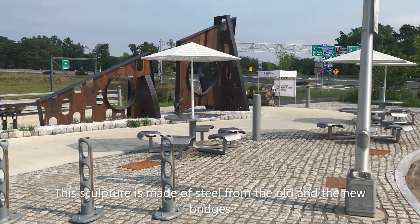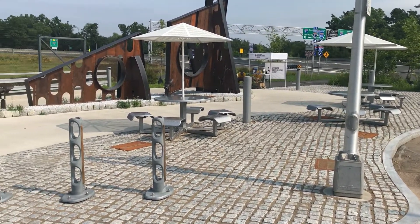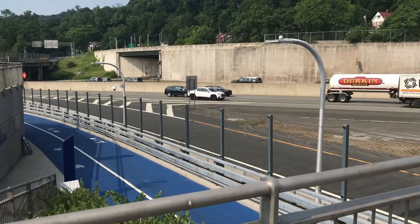Don't be alarmed by the big rusty metal wedge — it's art. There are artworks at various points along the route. The walkway-bikeway route is right along the New York State Thruway.